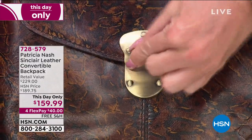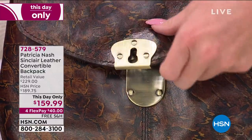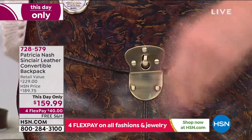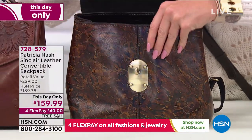Look at that hardware — it was inspired by an old trunk case that I found in Italy years ago. I thought I've got to put that kind of lock on a handbag. Look how easy it is to operate. It looks beautiful, so reminiscent of the past, but it works well.